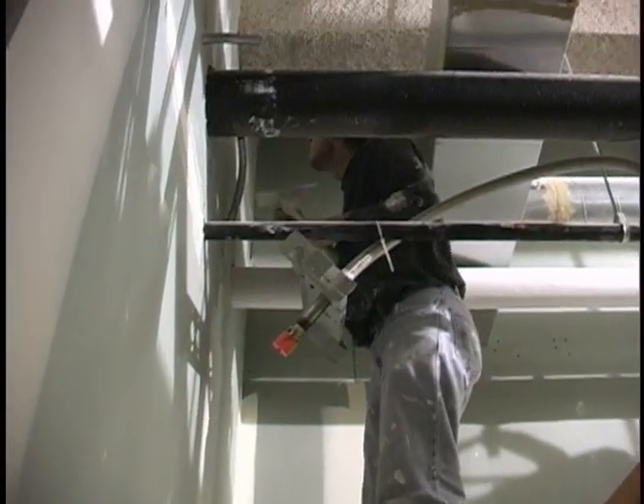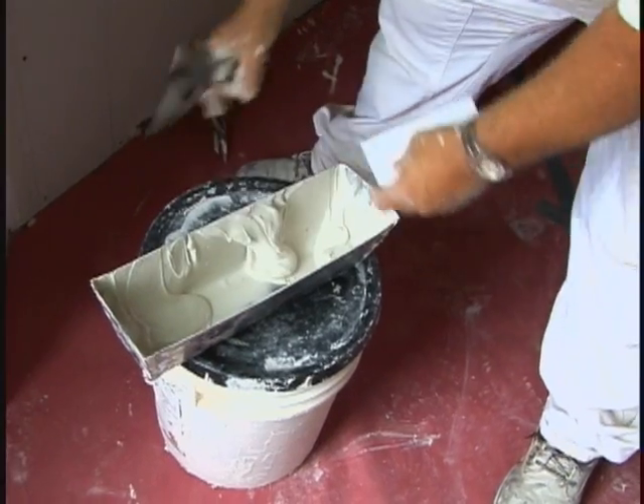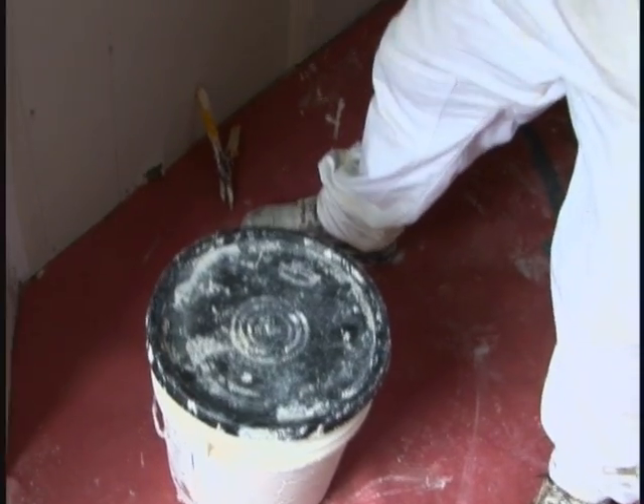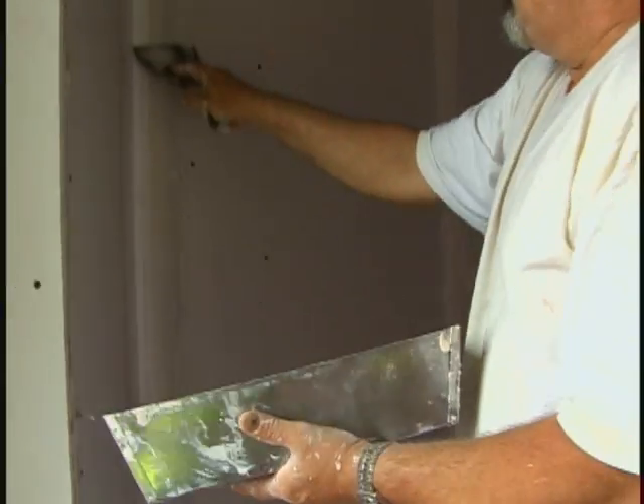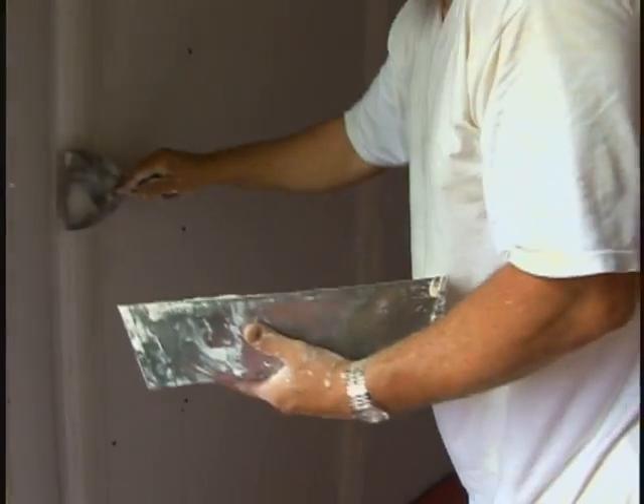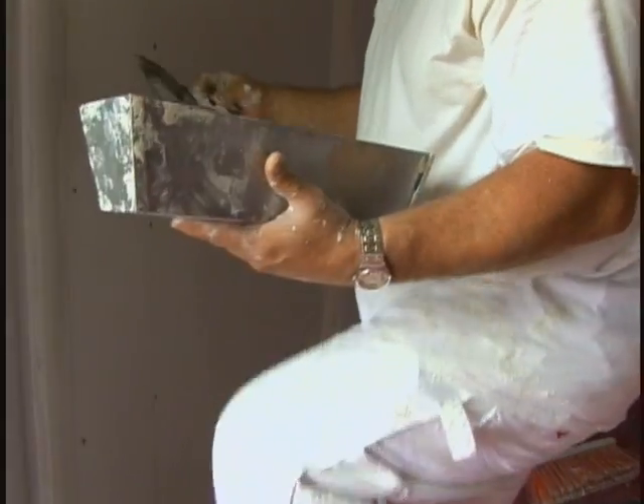They use a special tape to reinforce the drywall and a special compound to fill the joints in between the panels and around the cuts. This joint compound is also used to hide imperfections like nail and screw depressions. All the mudded areas are sanded to a smooth finish.